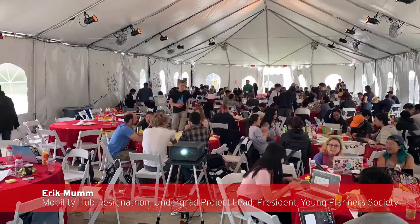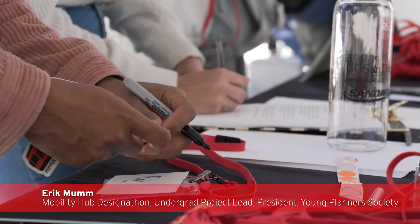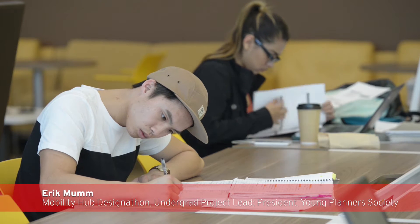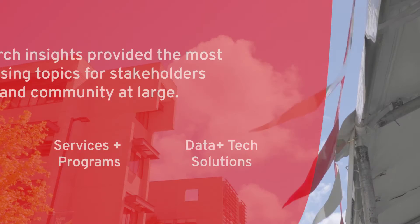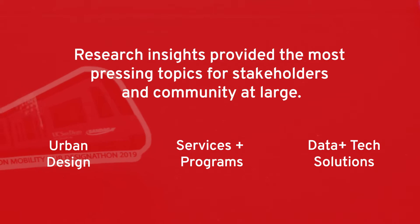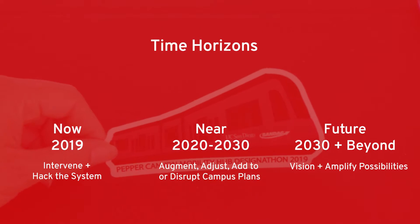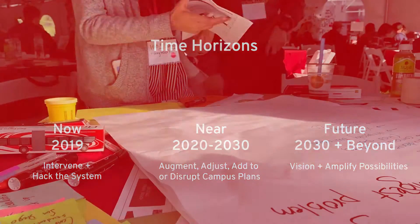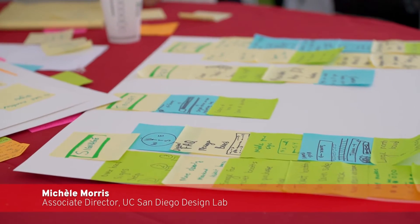What we ended up settling on was something similar in some ways to a computer science hackathon — a concentrated design competition thinking space for students — and the design lab really agreed with that concept. We then had to figure out how to get students of many different disciplines involved and give them space to be part of the planning process. An additional dimension we took into account was time, looking at not just the now but also the near and distant future in order to get a sense of the types of solutions we were going to put forth.